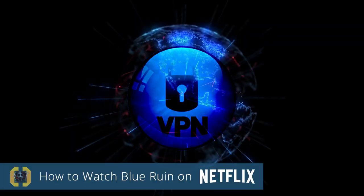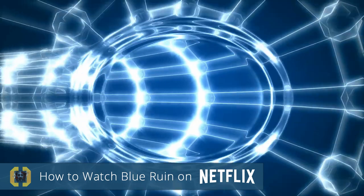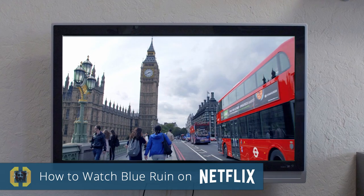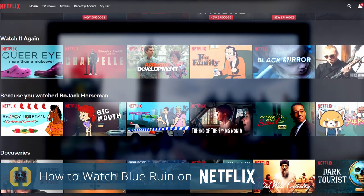So, how does it work? It's simple. With a VPN, you can trick Netflix into thinking you're in a different country. With the click of a button, you can transport yourself to the United States, Japan, the UK, almost anywhere, and unblock a wide range of regional Netflix shows.